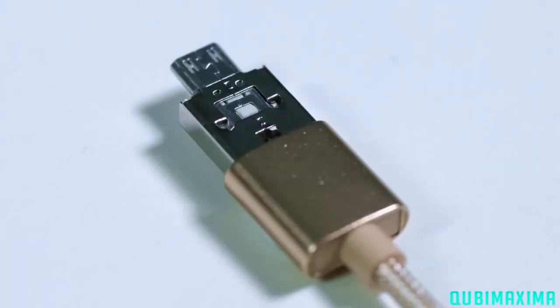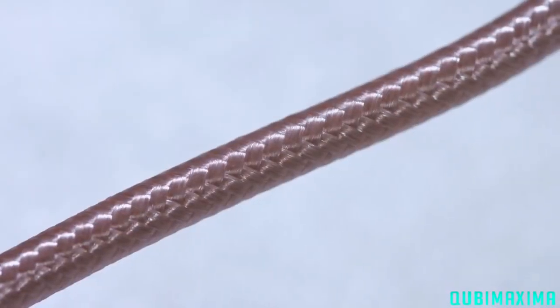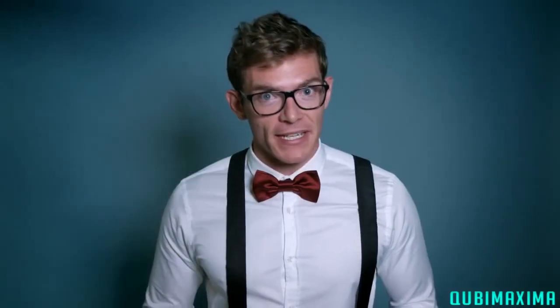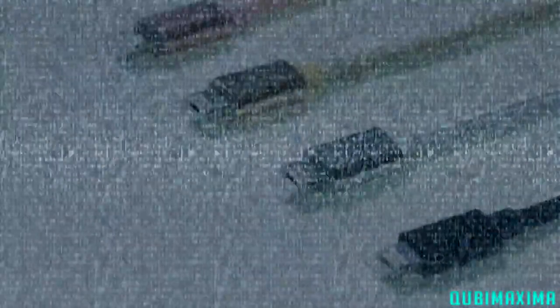The Bi-Cable comes with aluminum shielded connectors and copper tin alloy wires protected by a strong nylon braided cable to prevent it from fraying. Both the Bi-Cable and the Bi-Cable bedside edition are available in black, silver, gold, and rose gold to match your device and your personal style.